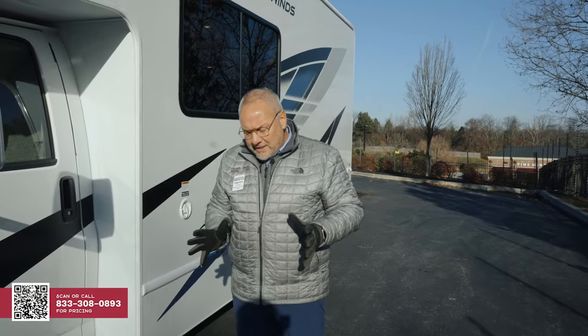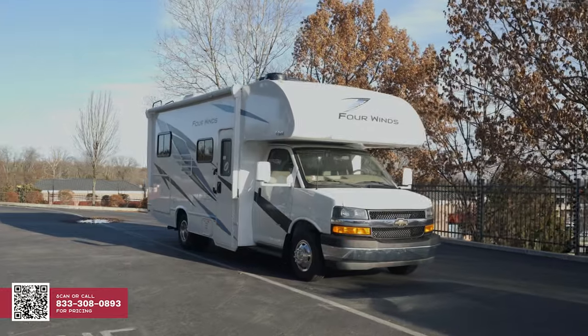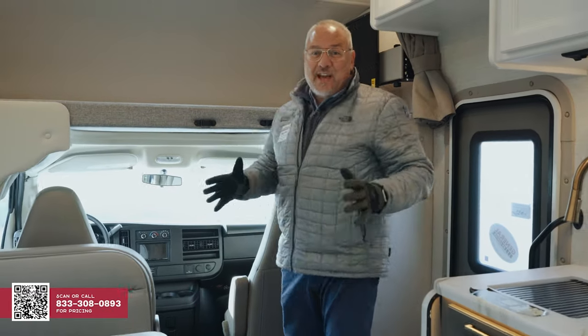I know you all are really excited — let's go inside. It's nice to come in out of the heat after that cold day.